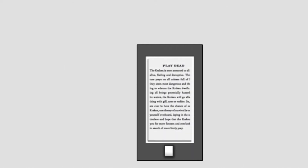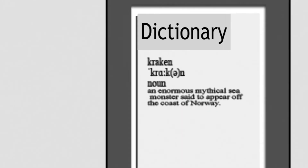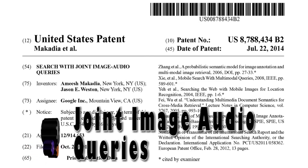If prior to rotating, a word is selected on the primary display, then rotating the ebook results in displaying the dictionary page presenting the definition of the selected word. Compound movements may be used to display various other types of information. Now, search on Google with joint image audio queries.